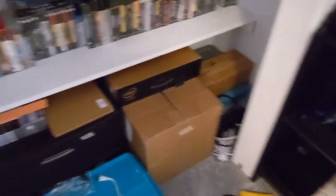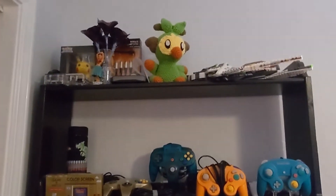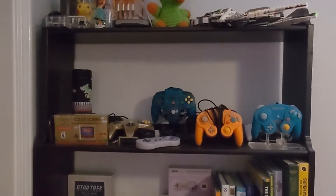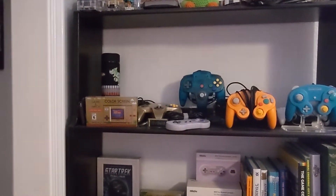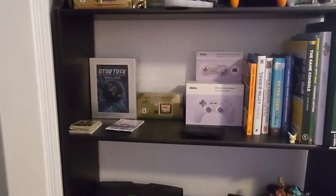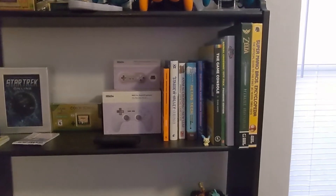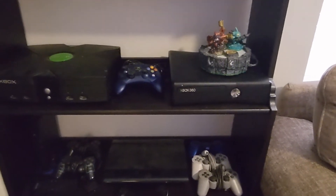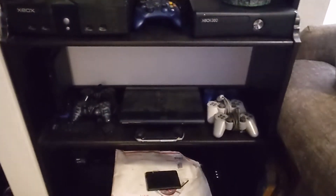Magazines. Pardon the mess. Up here, I haven't decided what all is going to go around here, but just got some controllers there. There's the Mario Game & Watch. Also got the Zelda one. Some gaming books. Xbox stuff. PlayStation stuff down there. In the very bottom, this is just an overflow shelf at the moment.